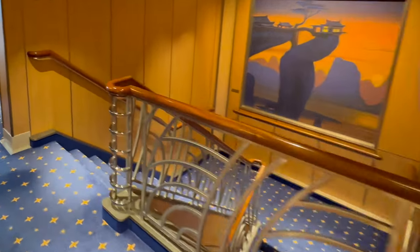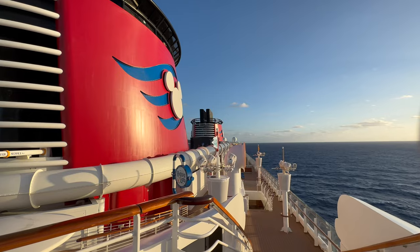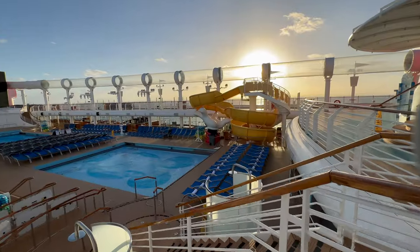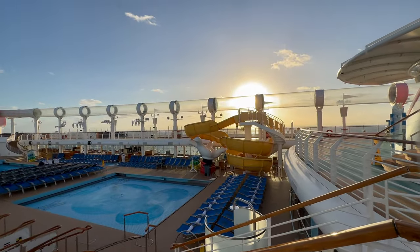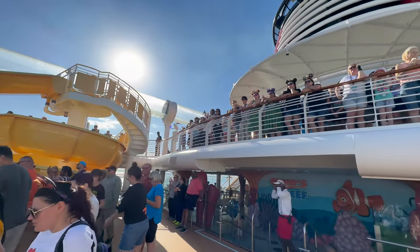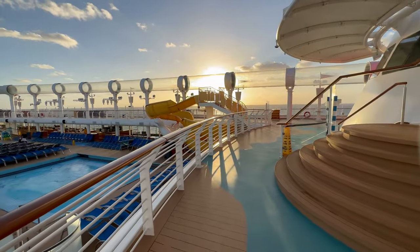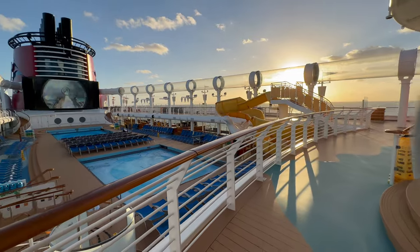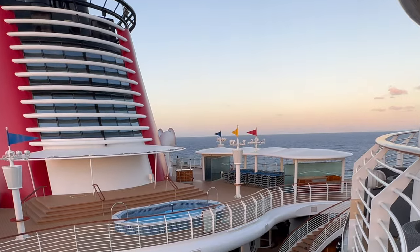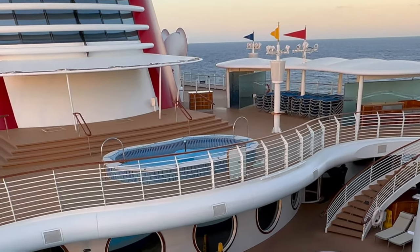Moving down to deck 12 you will find the Concierge lounge and also great outside spaces that run along the length of the ship looking down over the main pool deck below. There were always plenty of sun beds available up here on our cruise and it is also a great spot to watch the sail away party or the pirate show. There is also a quieter family area with a small wading pool — great if you want to get away from the main pool deck which can be a bit noisy.